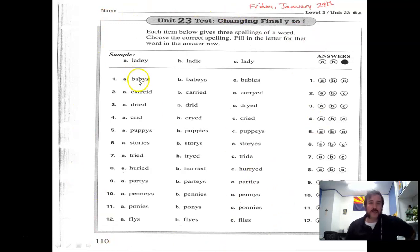You have three different spellings — babies, babies, babies. Only one of these words is correct. Try to remember what the root word is, and then think to yourself: if they change Y to I and add E-S, what would it be? Then fill in the correct answer.